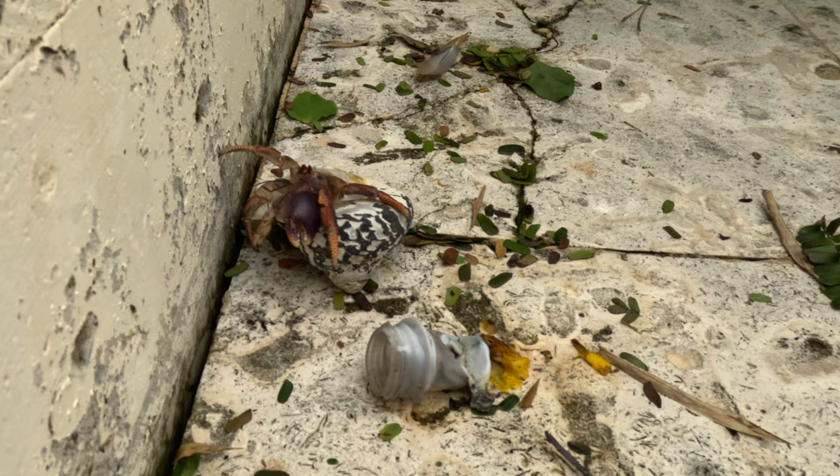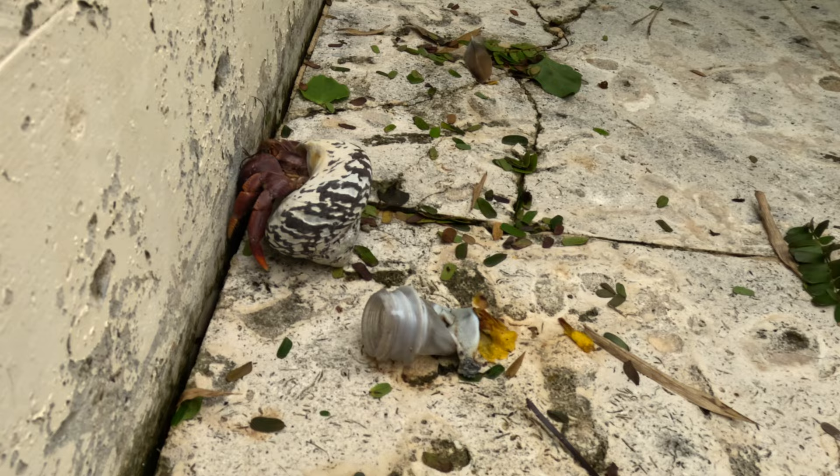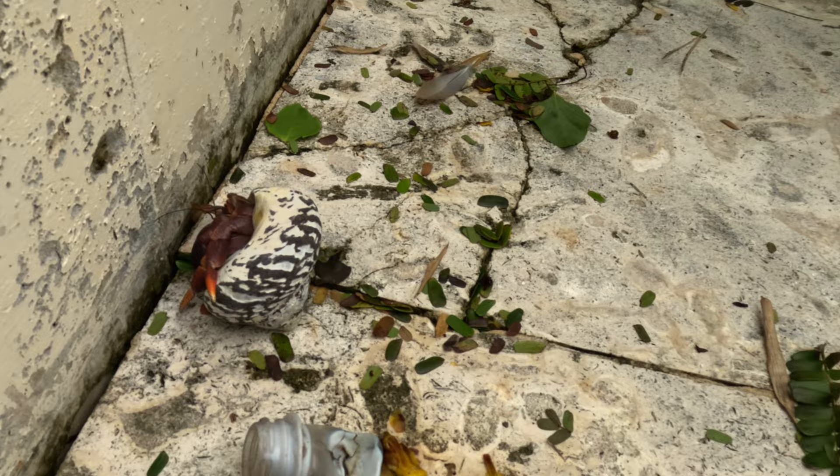I was excited and happy to help. At first I thought I'm just going to post the footage as a short on my YouTube channel, but as a curious person, I wanted to find an answer as to why the crab was actually living in a piece of a plastic bottle.